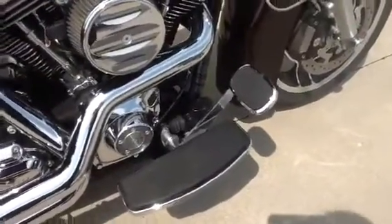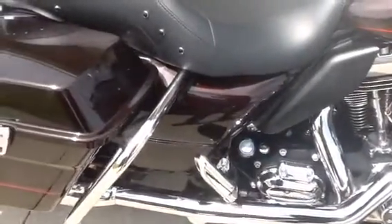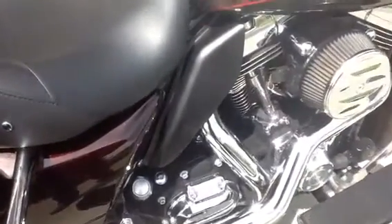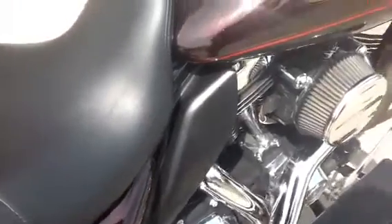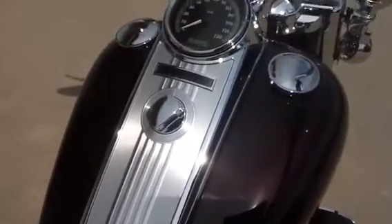Avon air cushion grips. Chrome brake pedal cover. Very nicely accessorized bike. Harley Davidson mid-frame air deflectors to keep the heat off your legs. This bike runs very very strong with the Stage 2 performance upgrade to the 103.